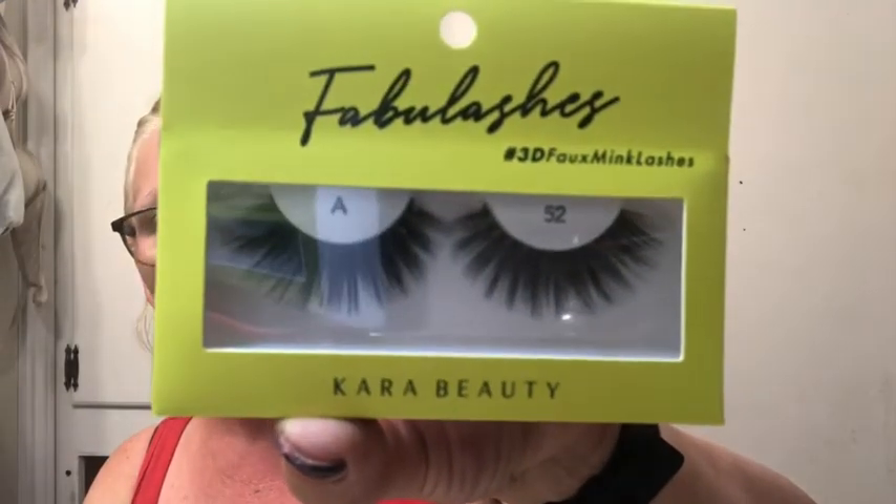Then this is by Cara Beauty — 3D Fox Mink Lashes. This one doesn't have a name, just a letter and number — this is A4. And the next one is A52, also by Cara Beauty. So four pairs total from the Lashy Box this month.